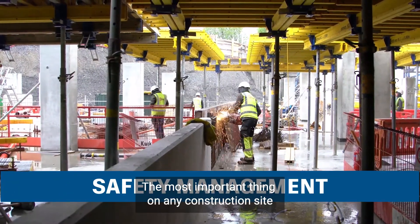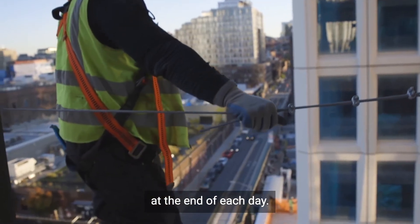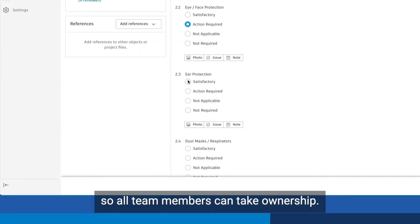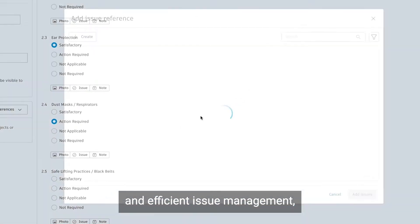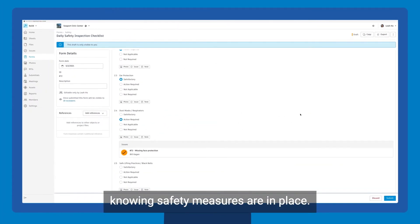The most important thing on any construction site is ensuring everyone gets home safely at the end of each day. Autodesk Build standardizes safety programs so all team members can take ownership. Through safety planning and trainings, streamlined checklists, diligent incident reporting, and efficient issue management, teams can work confidently knowing safety measures are in place.